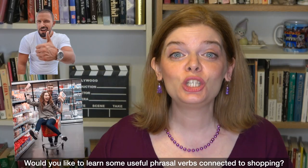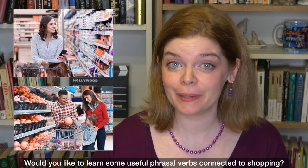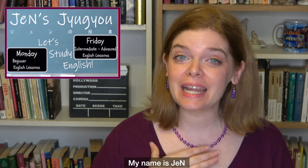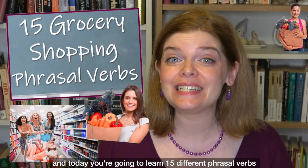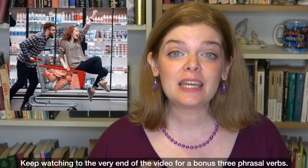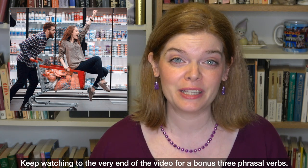Hi! Would you like to learn some useful phrasal verbs connected to shopping? Welcome to Jen's Jyugyo. My name is Jen and today you're going to learn 15 different phrasal verbs all connected to grocery shopping. Keep watching till the very end of the video for a bonus three phrasal verbs.